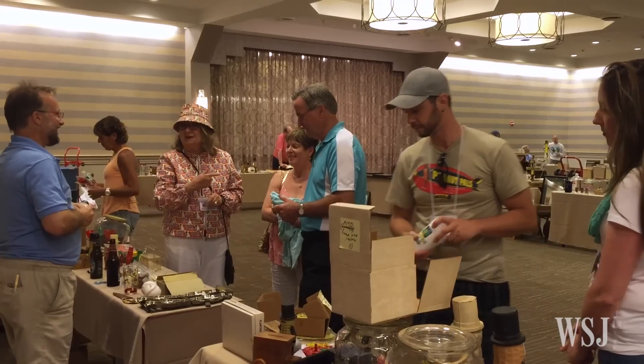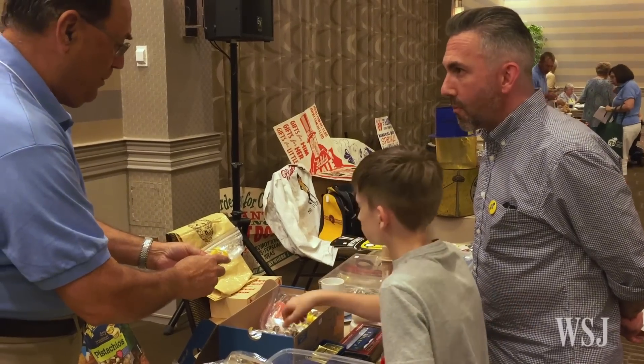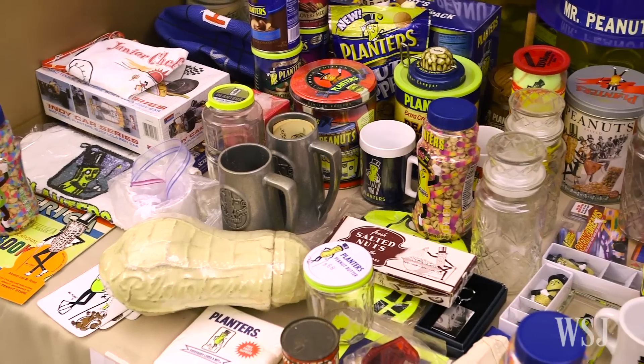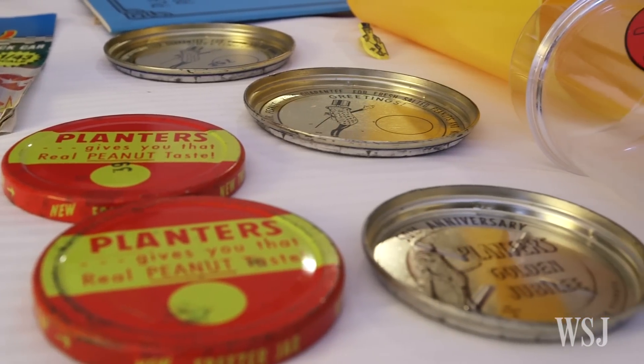To showcase, sell and swap some of their prized collectibles. We just say we're a bunch of nuts and we enjoy collecting Mr. Peanut. Most people think it's a lot of fun — they call us a bunch of nuts too — and we share the nuts with them.